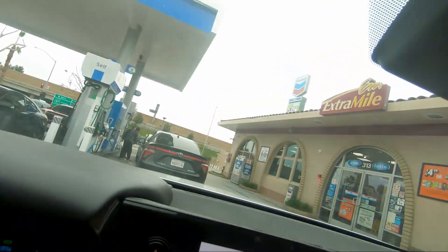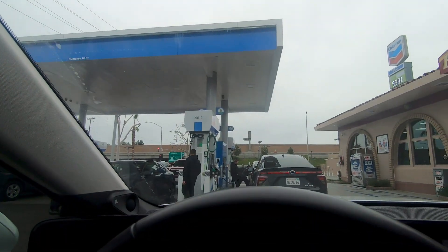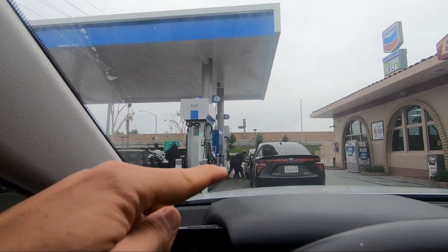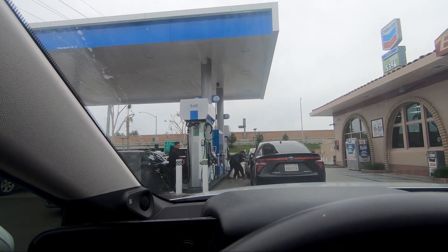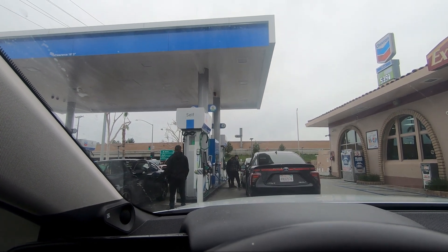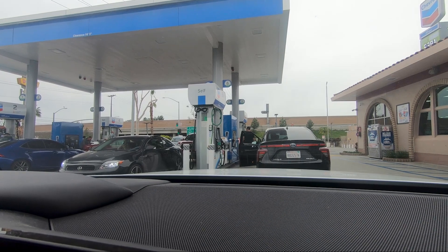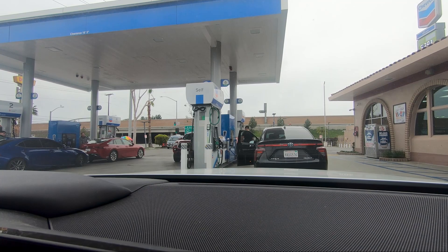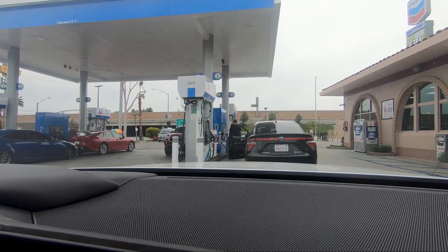Just got to Placentia. There's a row of two Gen 1 Mirais and a couple Gen 2s over there. This station, for everyone that doesn't know, has the worst nozzles — they're extremely difficult to get off. You can see a driver helping the driver in front try to remove the nozzle. This is the worst experience I've had so far with these nozzles, and it's one of the downsides of this particular station and sometimes hydrogen cars in general.